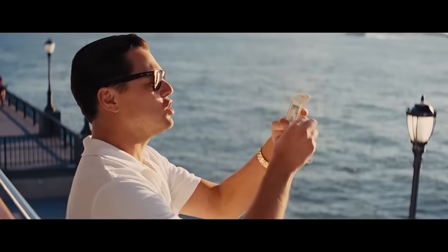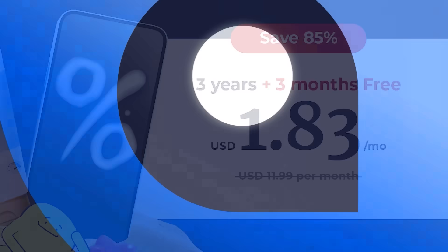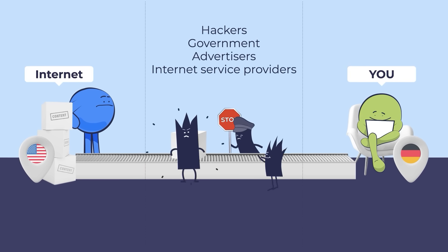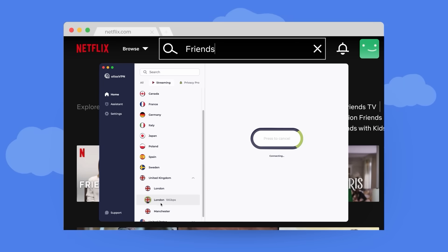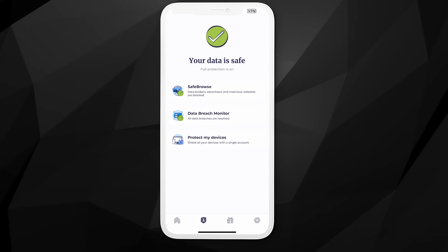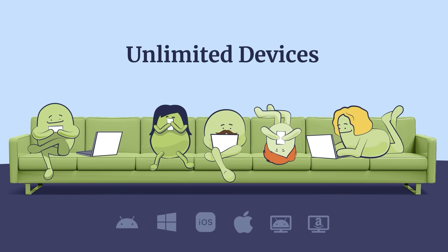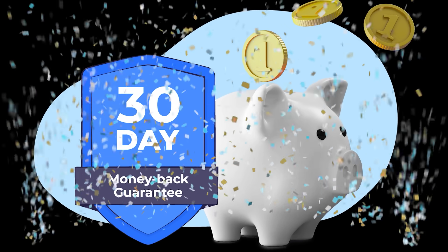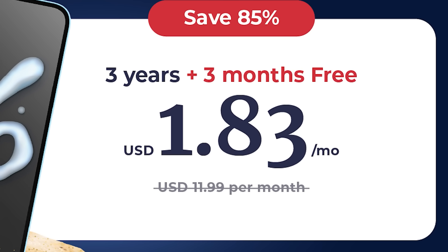But before I get to that, you've got to quit wasting money on expensive VPNs. Instead, save money with a VPN I trust — just $1.83 a month with today's sponsor, Atlas VPN. Atlas VPN is a top-tier service that encrypts your IP address to keep your data private, unblocks favorite shows on streaming apps like Netflix, and even blocks malicious links, ads, and trackers. One subscription covers an unlimited number of devices, and you can get a full refund within 30 days. Get all of this for just $1.83 a month for three years plus three months free — just visit my link in the description below.